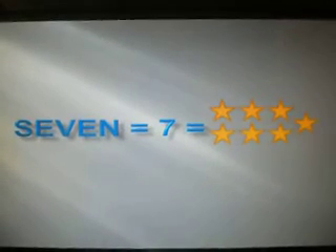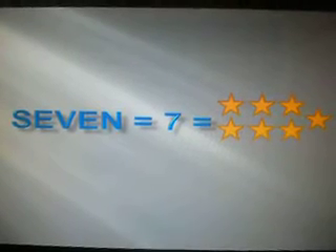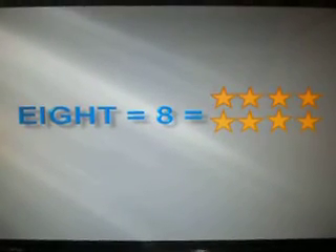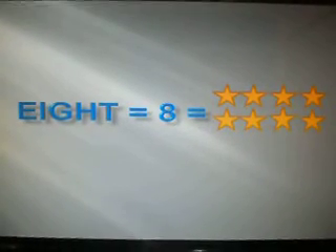Number 7. 7. 7. Let's try number 8. 8. Number 8.